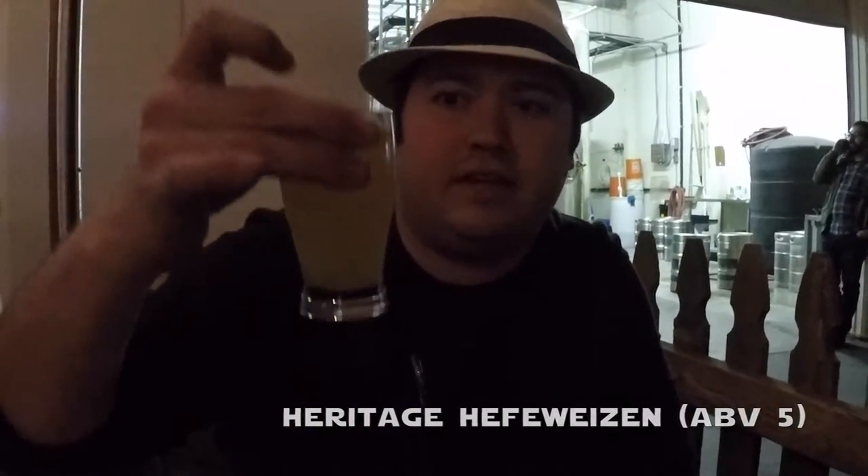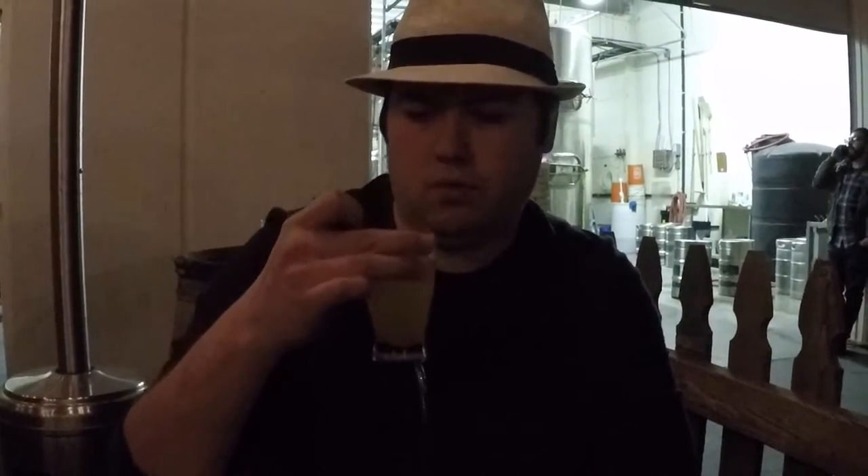The next beer is their Karadage Hefeweizen, ringing in at 5% — that normal, cloudy, typical Hefeweizen you're expecting. It's really light. Think Blue Moon, think Hangar 24 wheat if you drink it. You're getting all those good orangey fruity notes, a little bit of floral notes. It's overall a very drinkable, easy-going beer, and it's a great beer to introduce people to craft beers with. I like it.